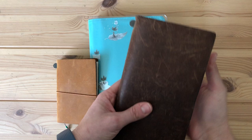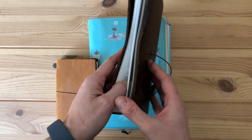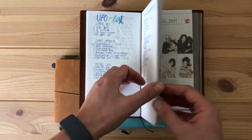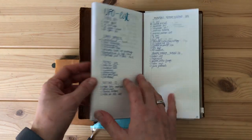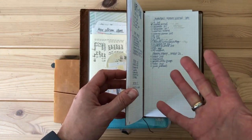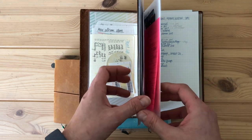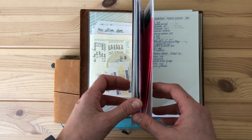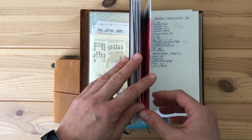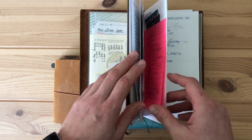This is my reference notebook. I have it in a traveler's notebook, brown, standard size cover. In here I have lists and all the things that I'm referring to throughout the year or even across several years — everything that I — kind of like a collection notebook if you are speaking in bullet journal terms.